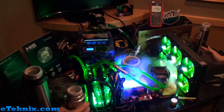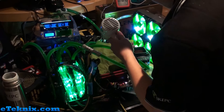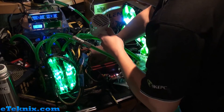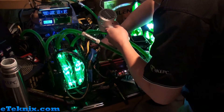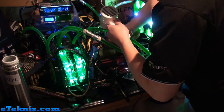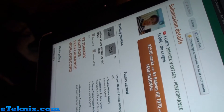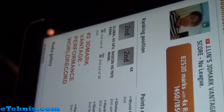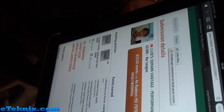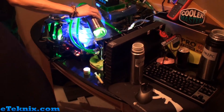Now that you've seen what's gone on here, HIS have actually not quite managed to get the first world record but they are now in the number two position on HWBot. We'll be putting the link in the description below so check that out and see the screenshot of how they did it. It is a shame that they missed out on first place but it was only by a very small amount. Still a very interesting time for us and hopefully we'll be getting some of these graphics cards in for review very soon, so we'll be speaking to HIS about that.